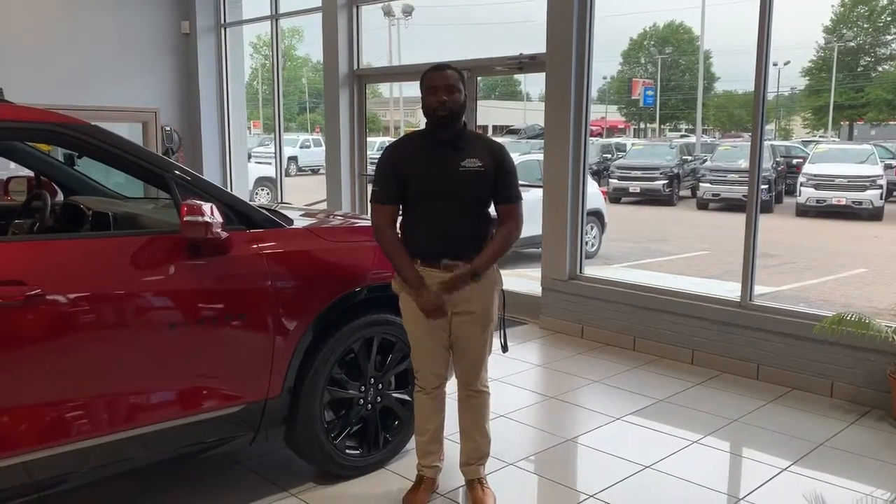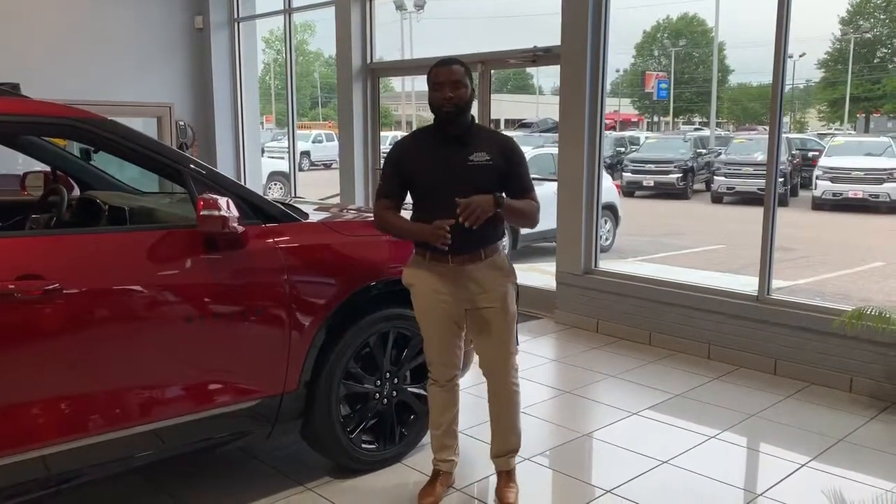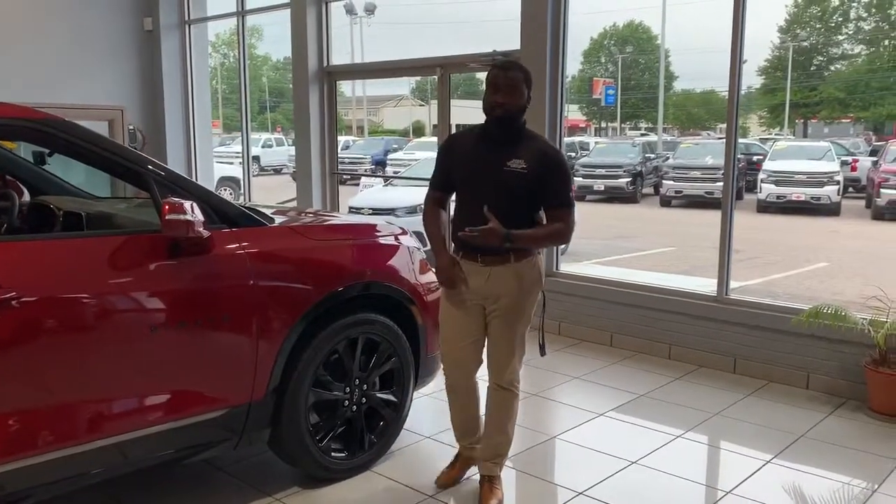Hello, my name is Jaquan Jordan. Welcome to Performance Chevrolet. Today we'll be going over the all-new 2019 Chevrolet Blazer.